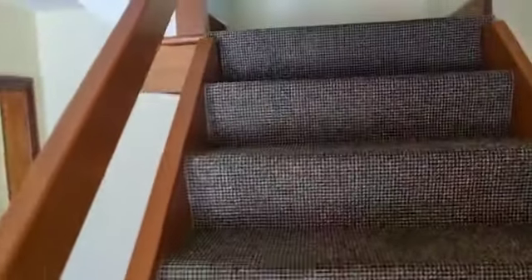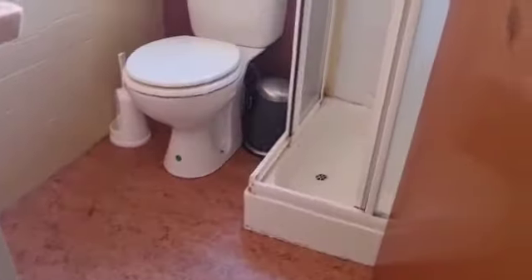Upstairs you have a box room and two double bedrooms and two shower rooms. Box bedroom to the front, double bedroom with fitted wardrobes also to the front. To the back, another double bedroom. Here you have one of the showers and toilet.